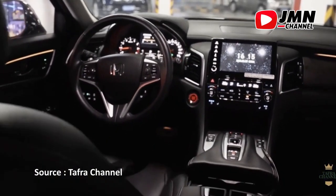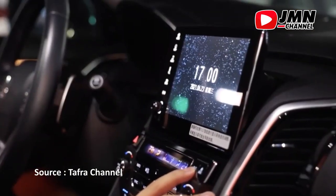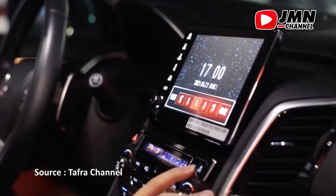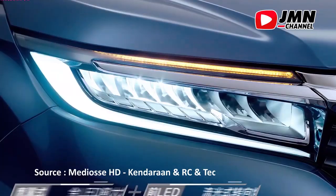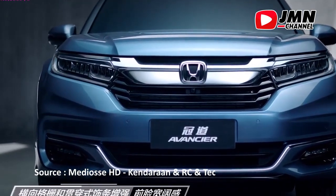SUV Avanzer baru dari Honda tampaknya tidak dimaksudkan untuk pengguna global. Kami terkesan dengan desain luar biasa dari kendaraan ini, yang dipresentasikan di pameran otomotif pemasok Cina musim lalu.